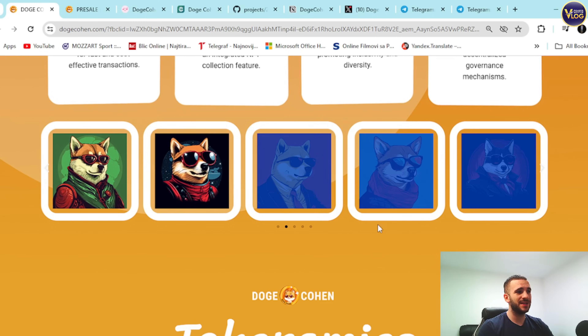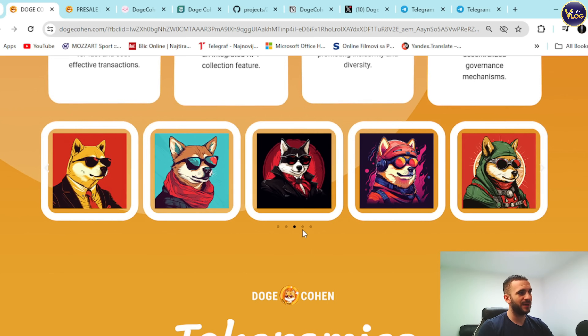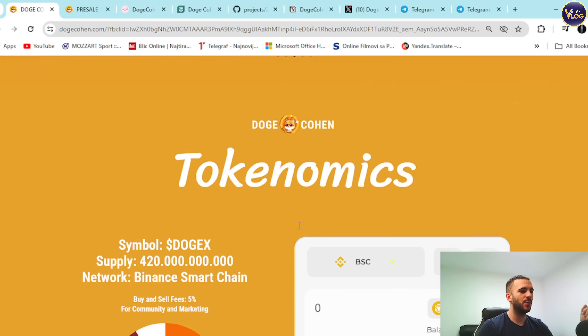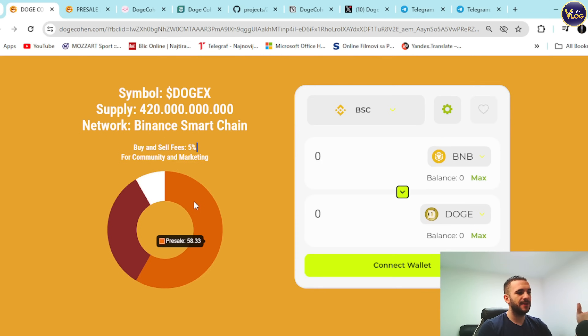You can explore the project easily on dogecoin.com. Looking at the economics — the symbol is DOGEX, total supply is 420 billion, and the network is BNB Smart Chain. Buying taxes are 5% for community and marketing. The pre-sale is allocated 58% of the cap, liquidity is 33%, and CEX is 8.41%.